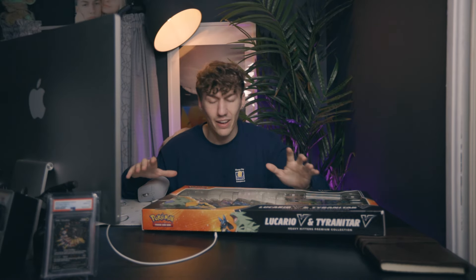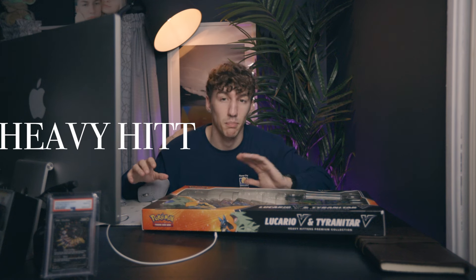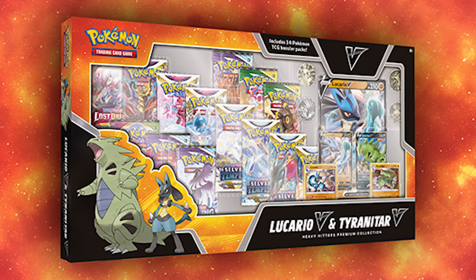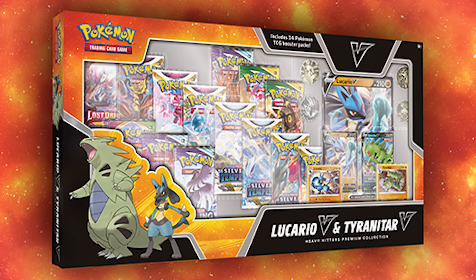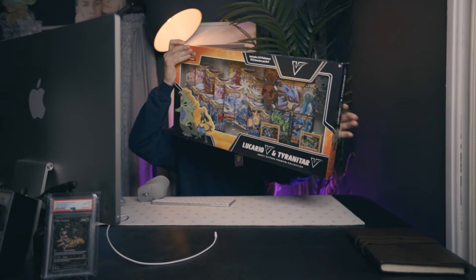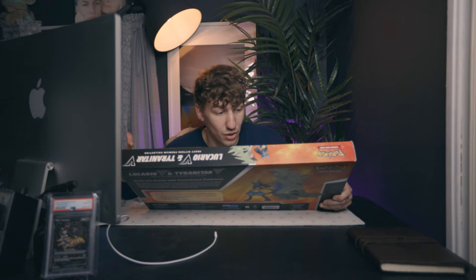The first thing in today's video is this collection box. I haven't seen this much, but in the last month I saw it and thought I need to have this box when I have the opportunity. It is the Lucario and Tyranitar box. I absolutely love this box — the main reason is the value inside it. It has Astral Radiance, Fusion Strike, Lost Origin, Silver Tempest, and Brilliant Stars.